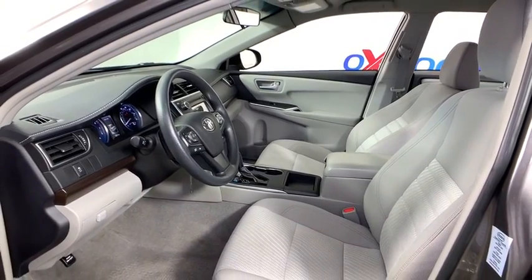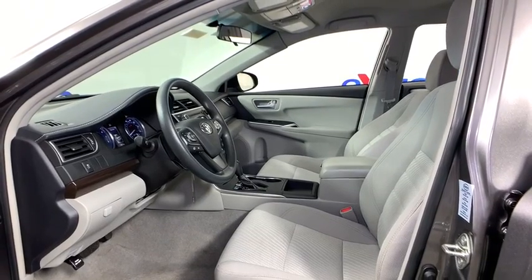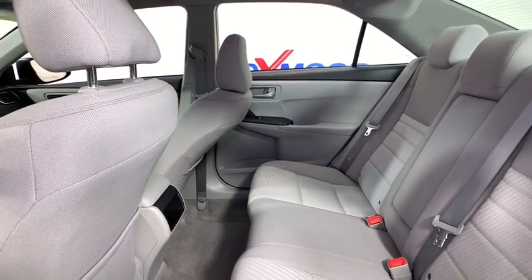Panic alarm, overhead console, tachometer, remote keyless entry, driver vanity mirror, front reading lamps, power driver's seat, tilt steering wheel, front bucket seats.